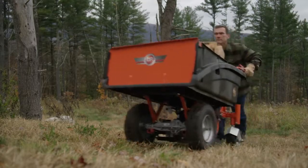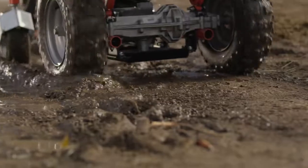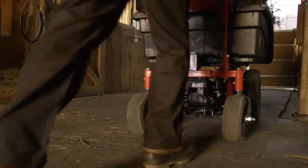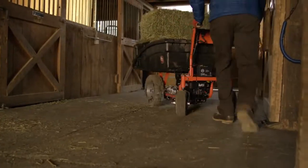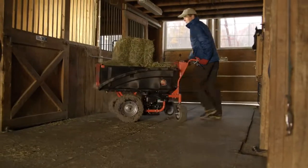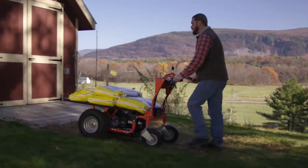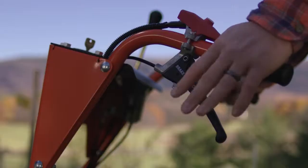Big knobby tires provide sure traction and the ability to power up slopes or muddy areas, and the back wheels swivel 360 degrees, which makes steering the Power Wagon a breeze. A simple handbrake lets you control loads on slopes and provides stability during loading and unloading.